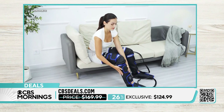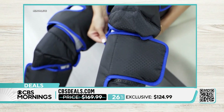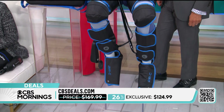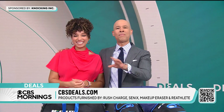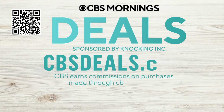This is $124.99, that's 26% off. If you stand on your feet for long periods, sit behind a desk, or drive, this is great. It comes with a travel bag, so it's perfect after a flight. And if you're doing yard work, it'll help after squatting and bending. To buy anything you saw today, scan that QR code on your screen or visit cbsdeals.com.